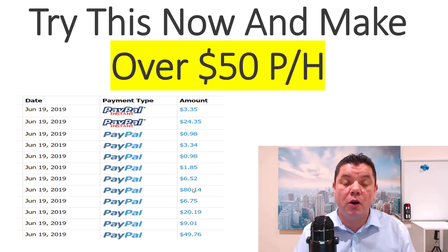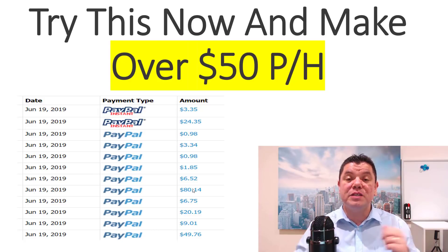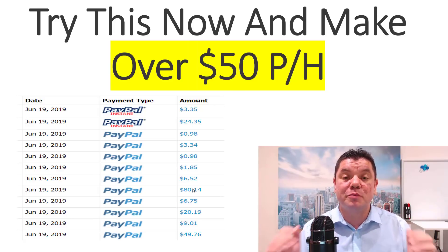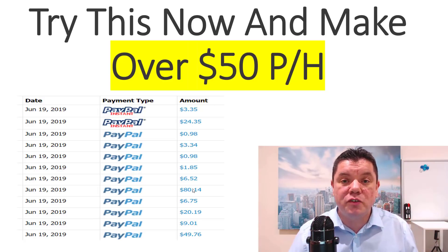If this video goes viral, you have the potential to make a lot of money. So what I want you to do is when you sign up to this strategy, I want you to post a couple of comments in my description. Number one, let me know where you're from. Number two, let me know what you've tried to make money online.